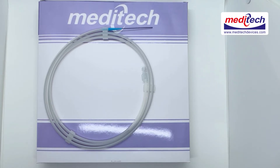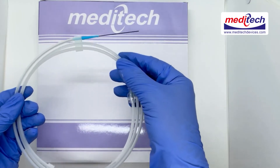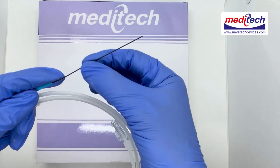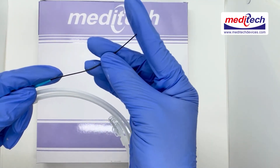Today we will demonstrate the features and benefits of the Meditech slide hydrophilic guide wire. Meditech offers the polymer jacket hydrophilic nitinol guide wire for fluid entry into the tortuous part of the human vascular system.